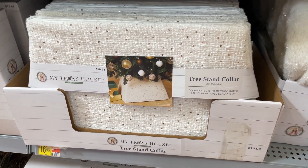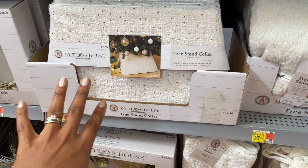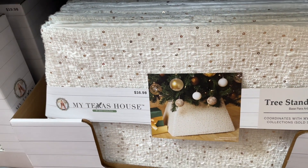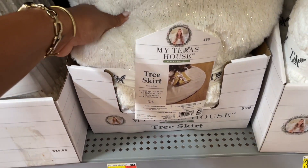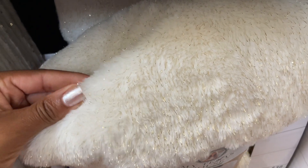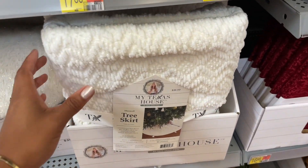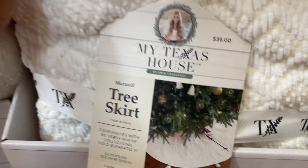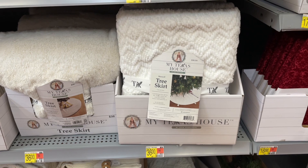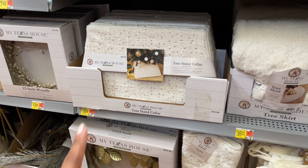They also have some tree collars — I'm really loving tree collars lately instead of tree skirts, it's more put together. This one is really pretty with small gold sequins. They also have a fluffy tree skirt with gold tinsel pieces if you prefer skirts. There's also another tree skirt giving a sweater vibe — really pretty. That one is thirty-six dollars. They're all thirty-six dollars except the collar, which is seventeen.